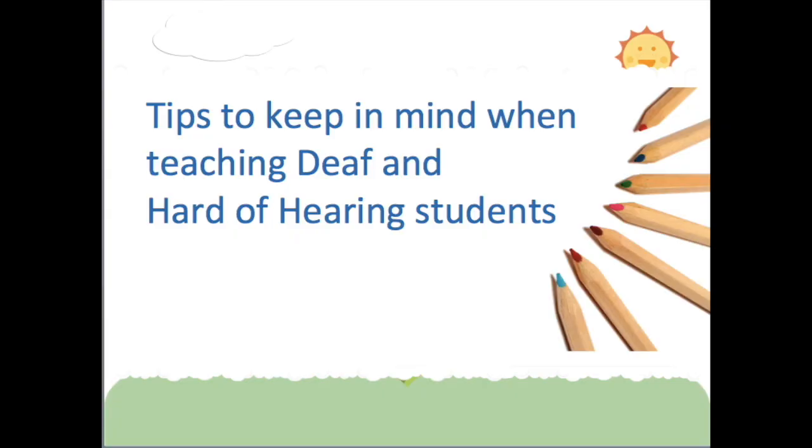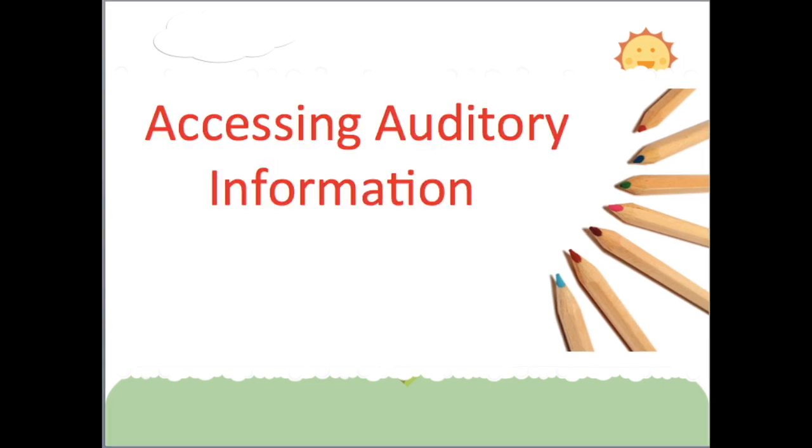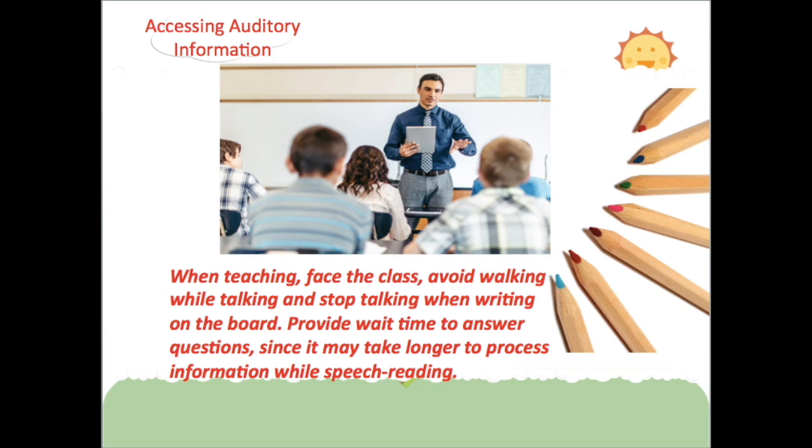Following are important tips to keep in mind when teaching deaf and hard of hearing students. Accessing auditory information is often challenging. When teaching, face the class. Avoid walking while talking and stop talking when writing on the board. Provide wait time to answer questions, since it may take longer to process information while speech reading.